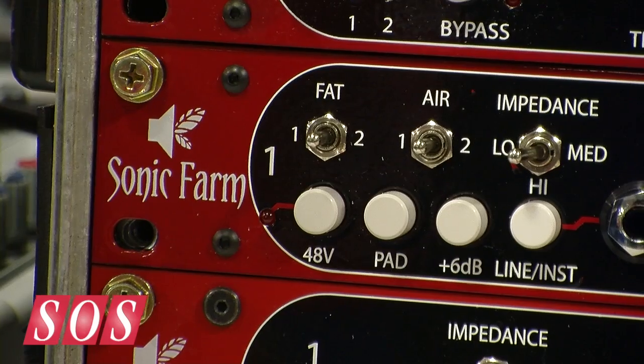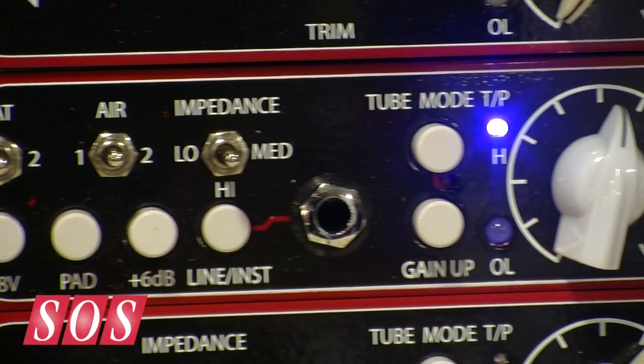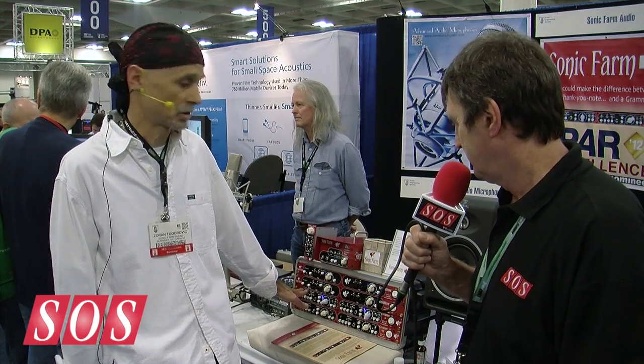The last thing is it has a switchable mini EQ boost — high and low boost. The low boost is inductor-based, so it's a very musical little addition to this unit.